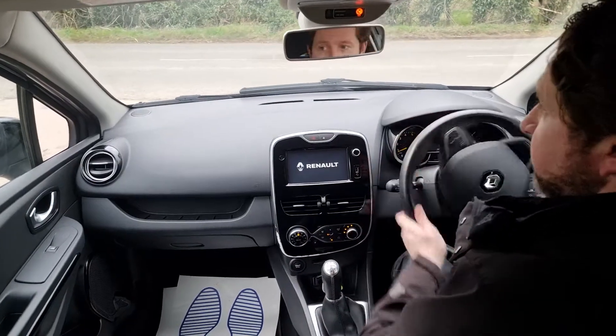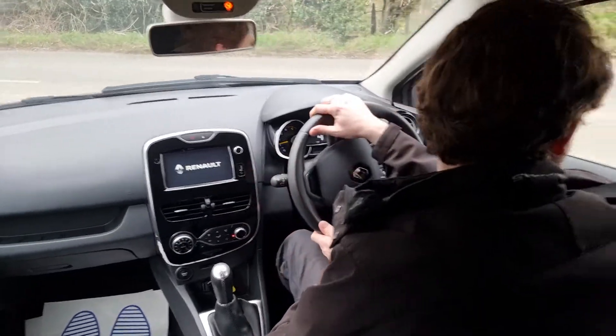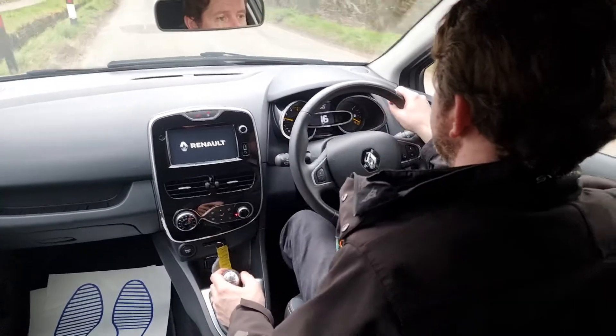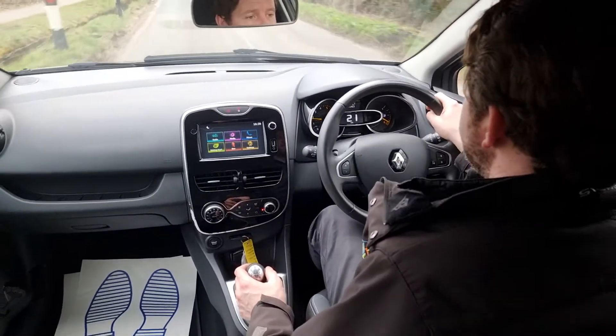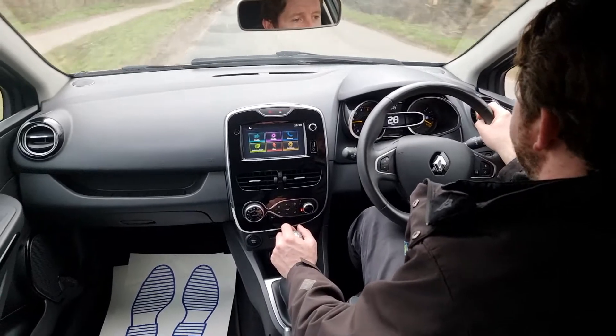The car slips into first gear very easily, so away we go. We do these test drive videos to help you get a feel for how the car drives, as well as to demonstrate that everything works as it should, to help you make a decision from the comfort of your own home.